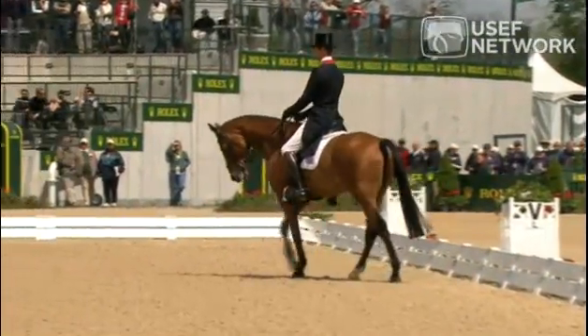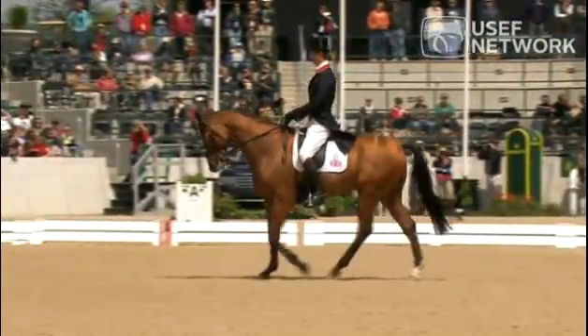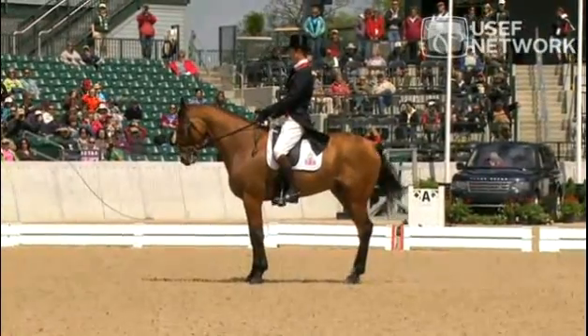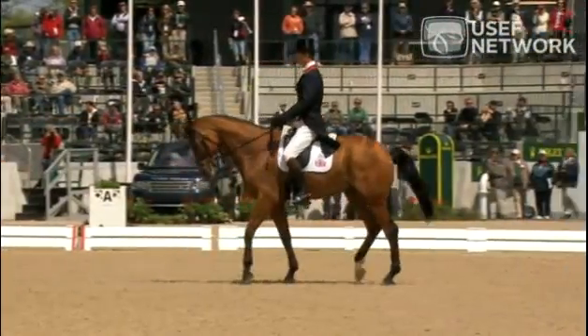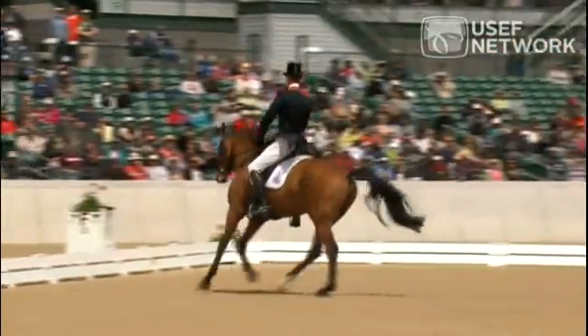Very smooth transition back to the medium — very nicely done. Then we had the halt, and he moved forward, then got a very good halt but it took a couple of steps. Very precise backing, and into the canter promptly.